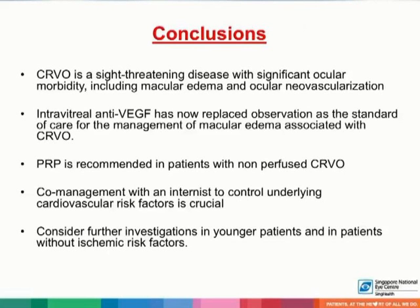In conclusion, CRVO is a sight-threatening disease with significant ocular morbidity, including macular edema and ocular neovascularization. Intravitreal anti-vascular endothelial growth factor has now replaced observation as the standard of care for the management of macular edema associated with CRVO. PRP is recommended in patients with non-perfused CRVO. Co-management with an internist to control underlying cardiovascular risk factors is crucial, and further investigations should be considered in younger patients as well as patients without ischemic risk factors.